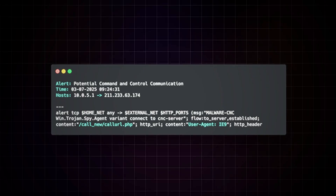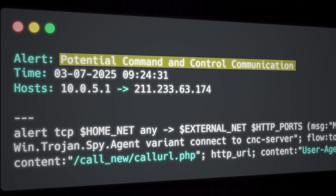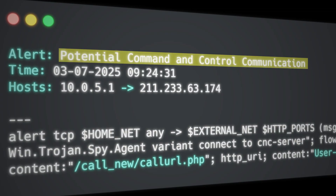A bad habit of newer analysts is that whenever they see something like this, they automatically assume the worst case scenario and start getting ahead of themselves, especially as it relates to different phases of the attack chain. So if we see that a system communicated with a potential command and control server, they might think, oh, we've definitely been compromised, so we should go look for backdoors or evidence of exfiltration. This line of questioning isn't particularly relevant to what we've been presented with from our alert.